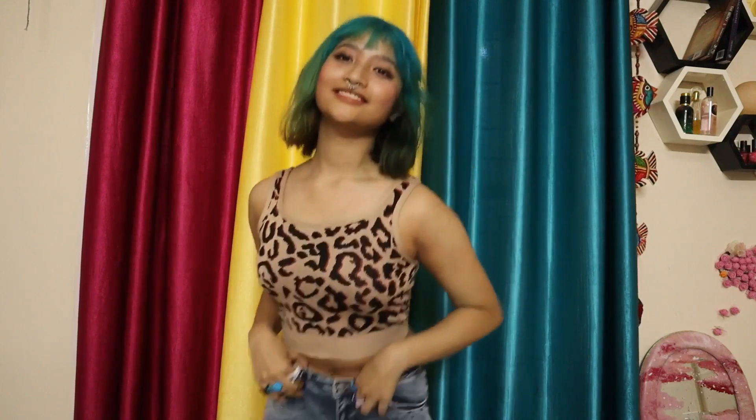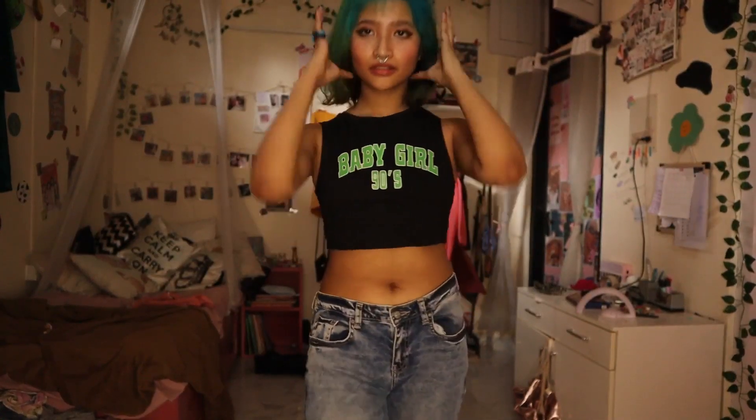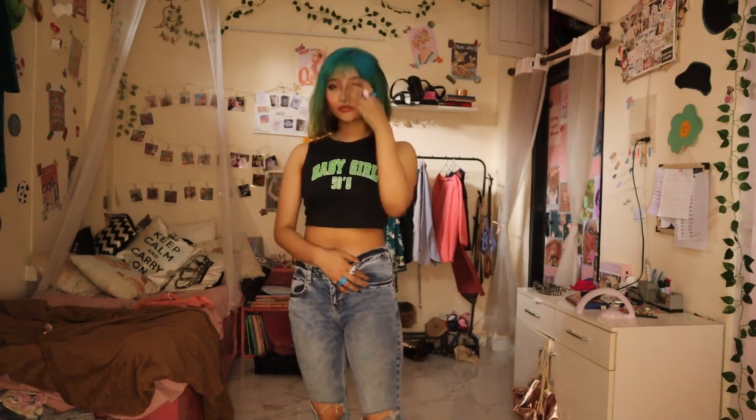This is a baby girl 90s printed crop tee. The packaging is awesome. I am in love with this top — I just love everything about it. It is very 90s, it is very indie, and I just love it. I love the black, I love the printing, I love everything.